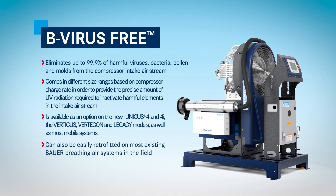Can also be easily retrofitted on most existing Bauer breathing air systems in the field.